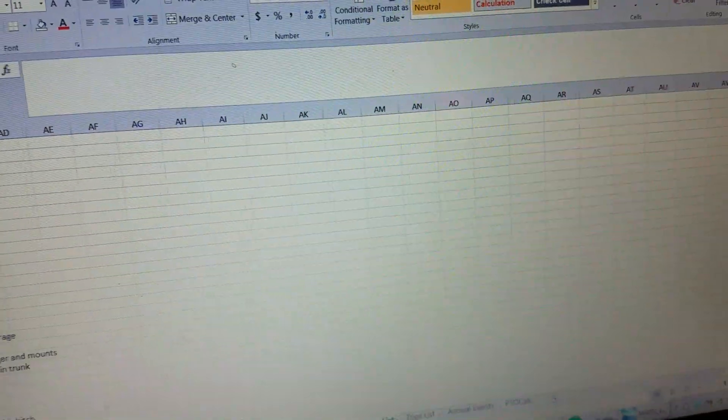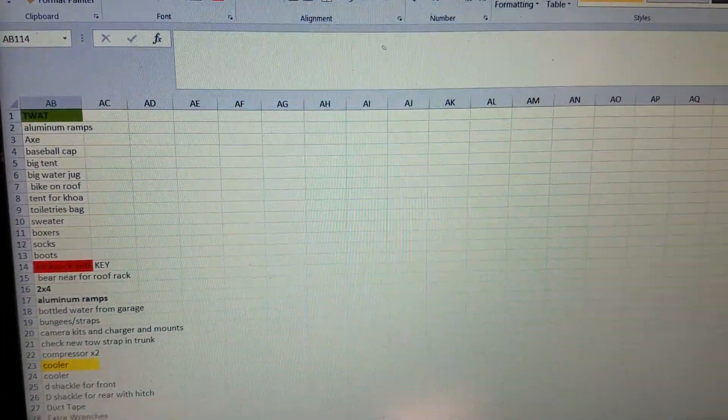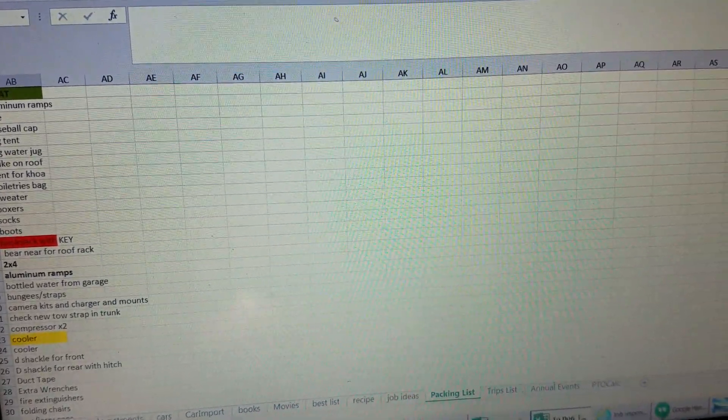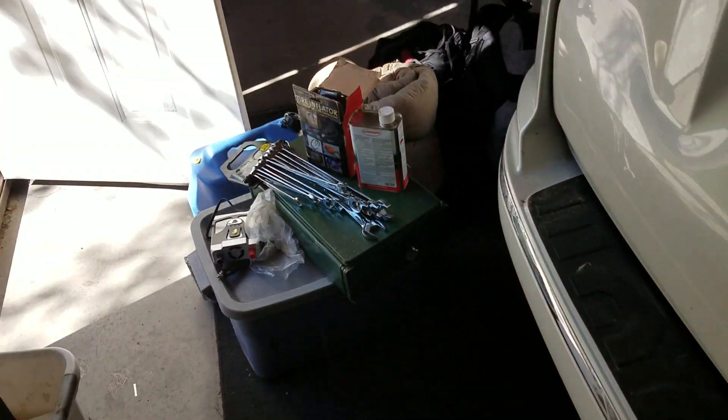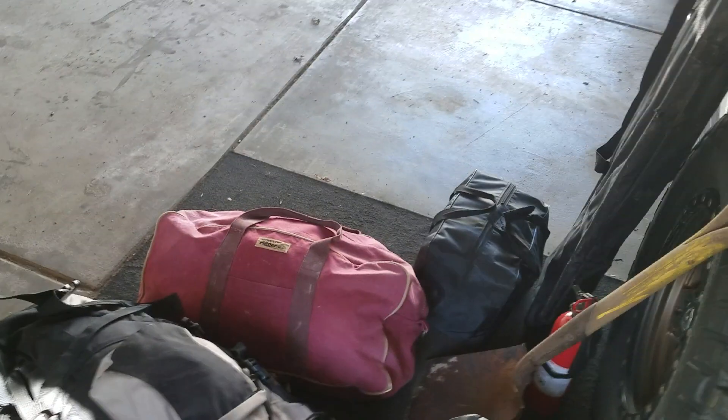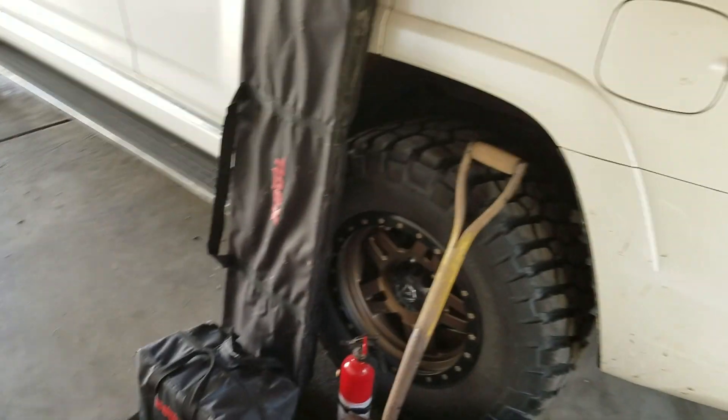I've got my list of all the things I need to bring, or at least the things I plan on bringing. We'll see how much I actually end up using. And you can see that huge pile over here — needs to fit into the 4Runner. We'll see how this goes.